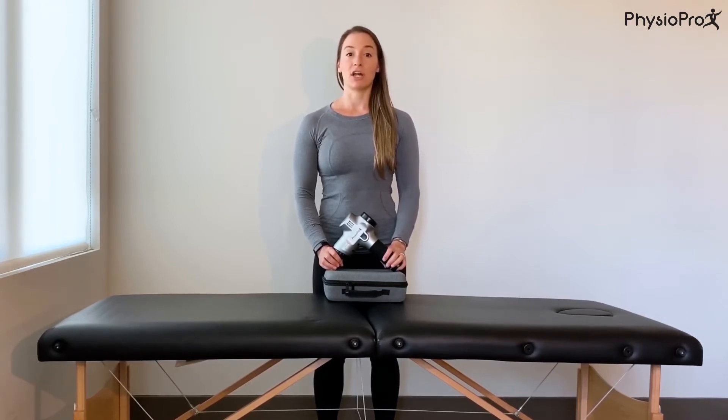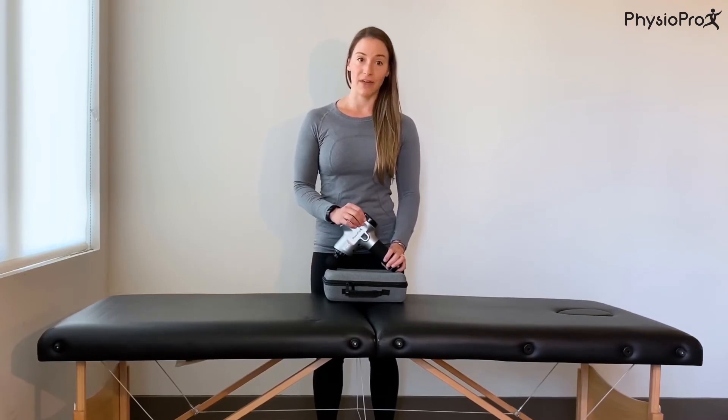I use this device regularly on myself and on my patients. I really like the Physiopro X because it allows my clients to be independent with their care and recovery. I only see patients one, two, or if I'm lucky, three hours a week. So what they do with the rest of their week will really determine their success, and the Physiopro X can help with that.